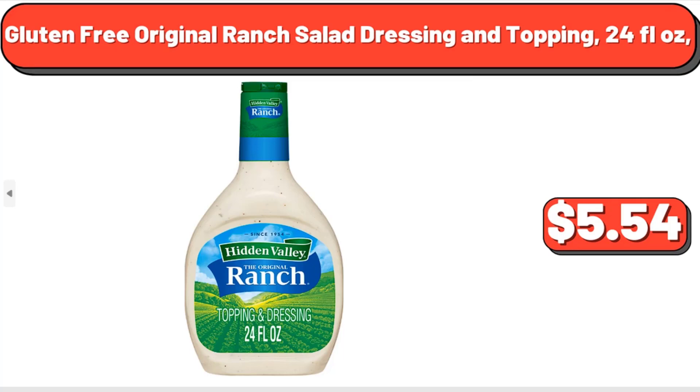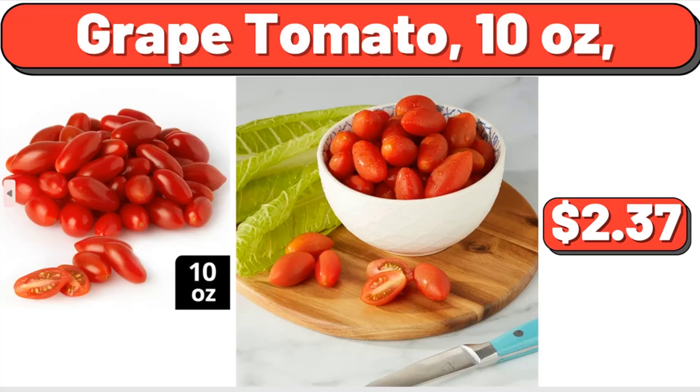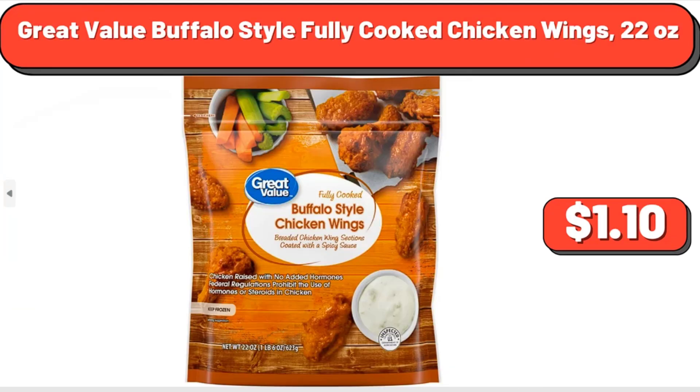Gluten-Free Original Ranch Salad Dressing and Topping, 24 fluid oz, $5.54. Grape Tomato, 10 oz, $2.37. Great Value Buffalo Style Fully Cooked Chicken Wings, 22 oz, $8.37.